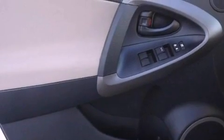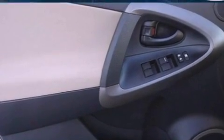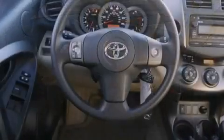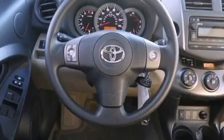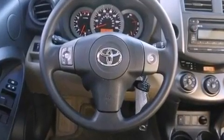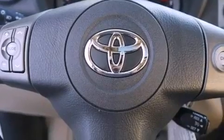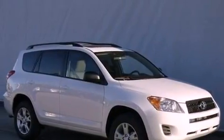A tire pressure monitoring system is also included, along with air conditioning, cruise control, steering wheel mounted stereo controls, a CD player, an engine immobilizer theft deterrent system, an illuminated driver's side vanity mirror, roof rails, an anti-lock braking system, full power accessories, and a rear spoiler.